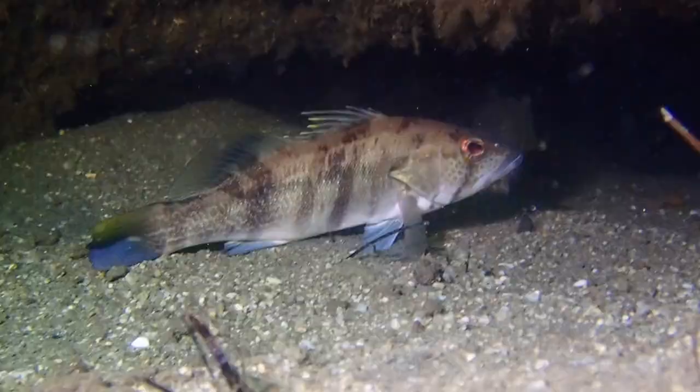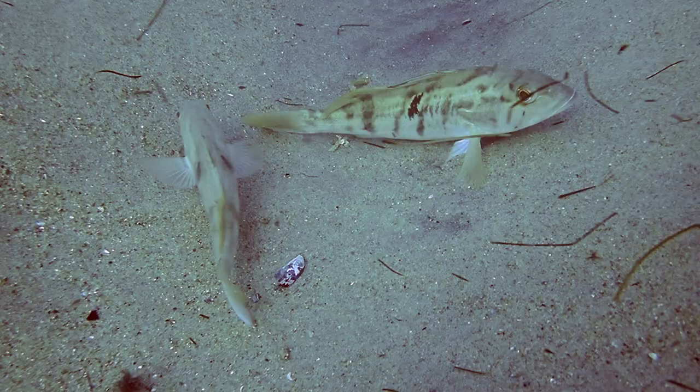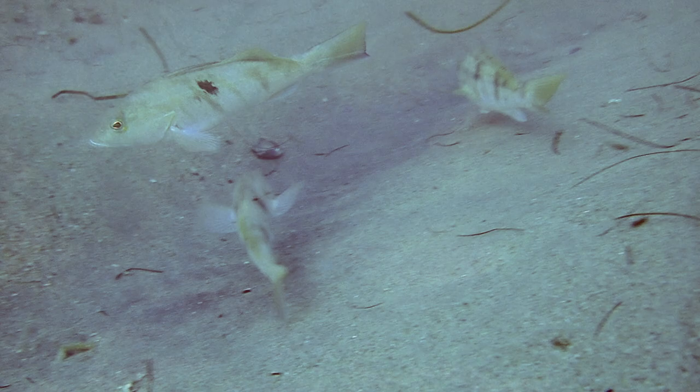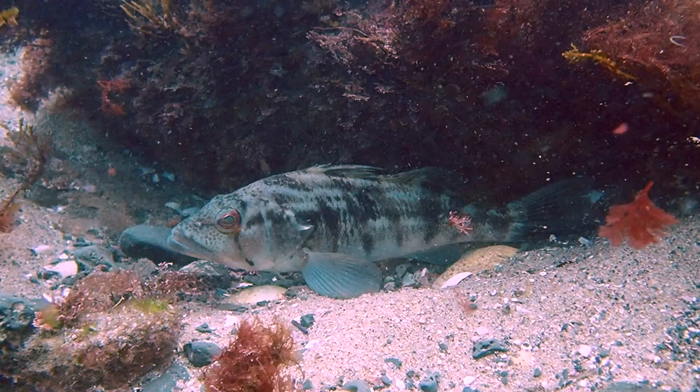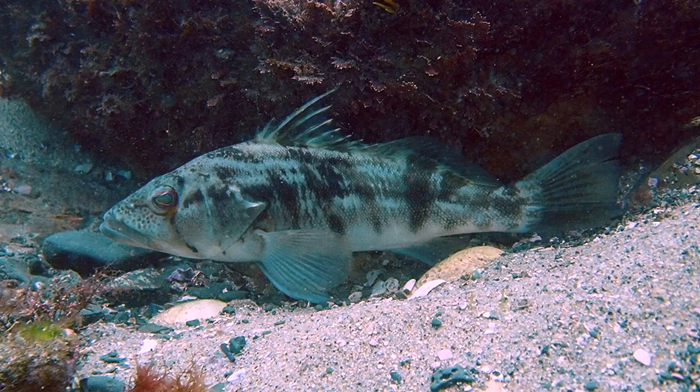Barred sand bass can be found in several different shades, including gray, olive, and brown. Their snouts are covered in small spots. They have a series of irregular dusky bars on their sides and a narrow dark bar beneath the eye. They have a distinct spiny dorsal fin — the first two dorsal spines are short, while the third dorsal spine is noticeably longer than the rest.